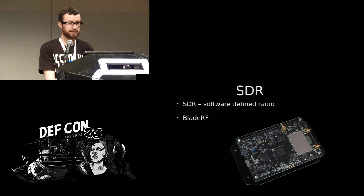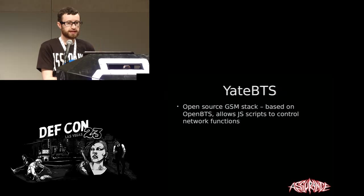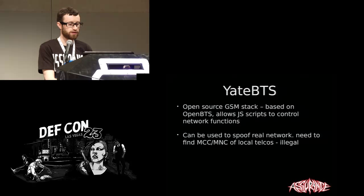I have a BladeRF — this is software-defined radio. It allows me to receive and transmit within cell network frequencies. YateBTS is an open source GSM stack that allows high-level scripting in JavaScript so you can easily change how the network operates. If you know the network number and country number of a cell phone network — publicly available information — you can spoof that network. It's obviously illegal to do this, but from a technical point of view, it's not hard.